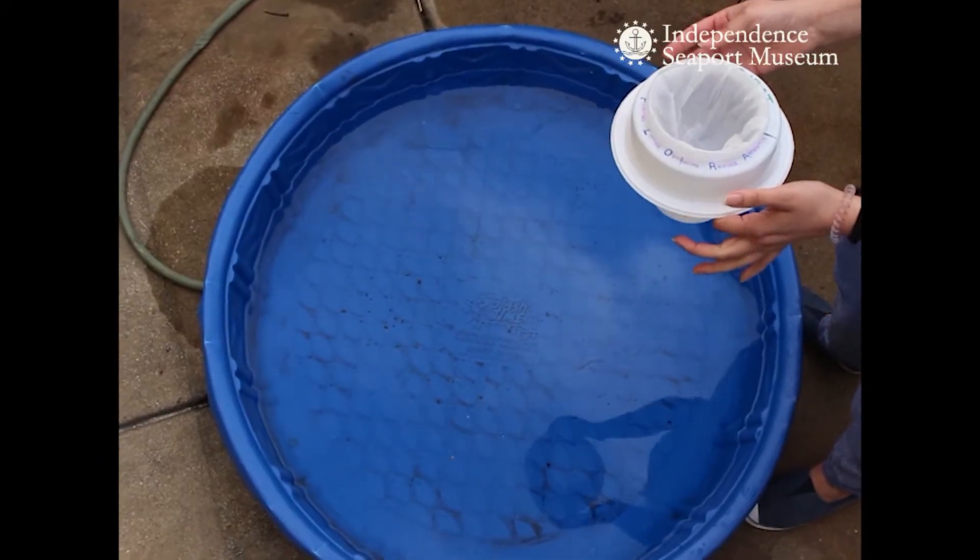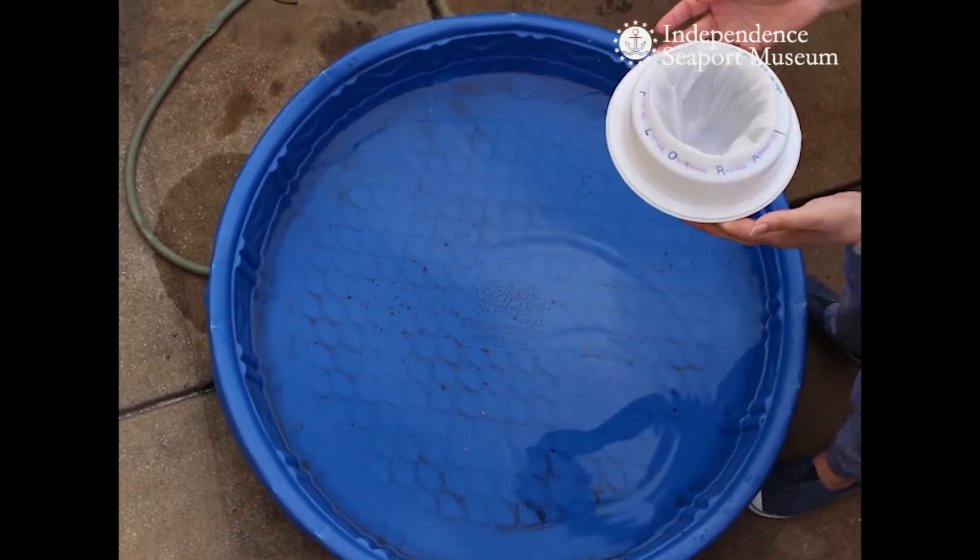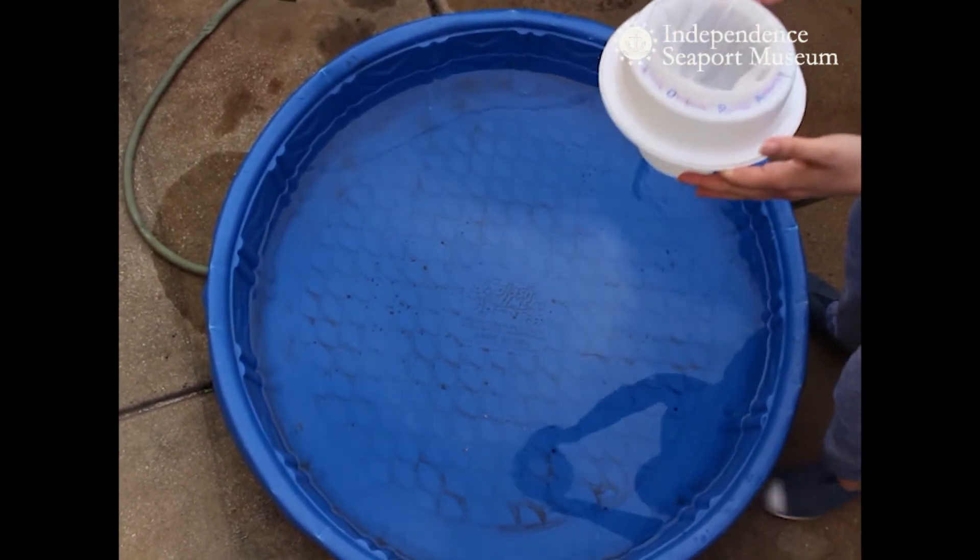All right, the moment we've all been waiting for. The launch of our Seabin Flora, funded by the William Penn Foundation. Here we go.